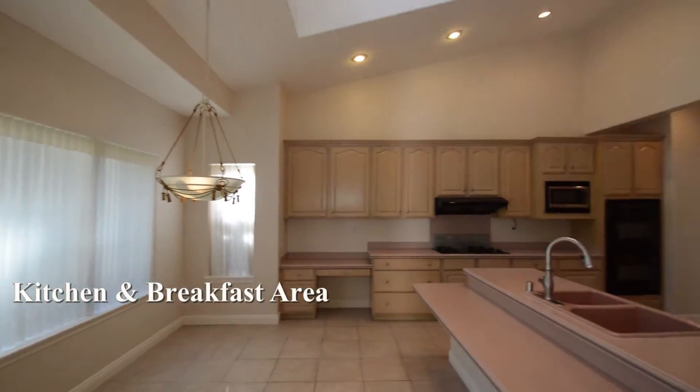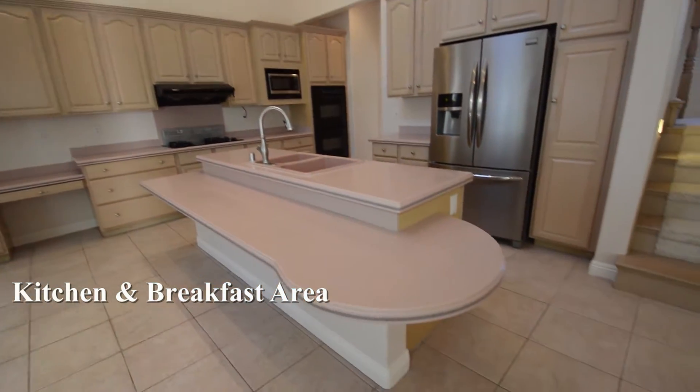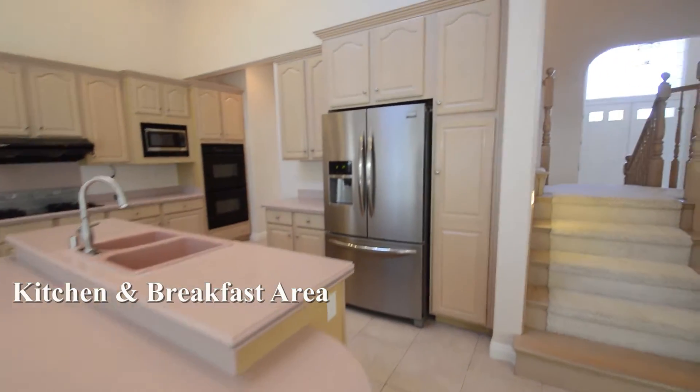The kitchen and breakfast area has recessed lights, hanging light, skylight, breakfast bar, lots of cabinets and all the appliances.